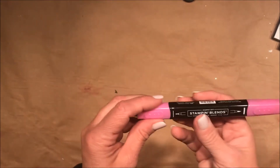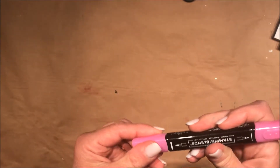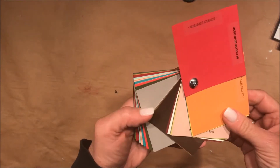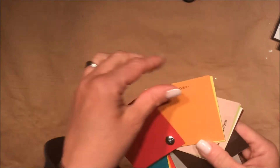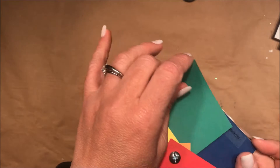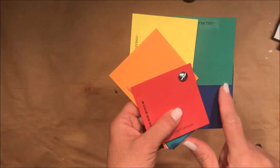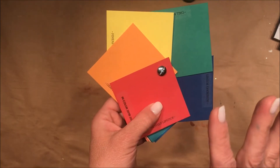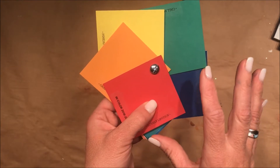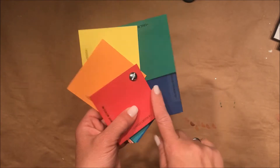They did give us some fun things like our Stampin' Blends — our new alcohol markers. I got one in Lovely Lipstick, so I'm excited to play with that. They also gave us a sample of all the new colors at Center Stage. Here are those new colors: Call Me Clover and Blueberry Bushel — aren't those just luscious? There's your rainbow right now. Since the rainbow dye and stamp set will be retiring, you want to get in on that right now because these colors are perfect for it.